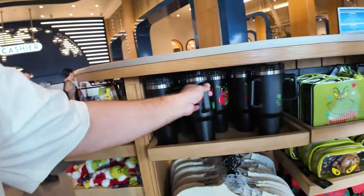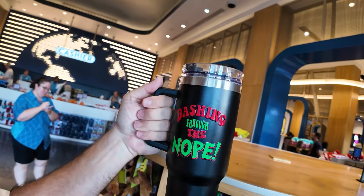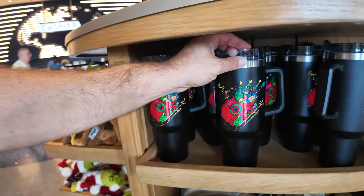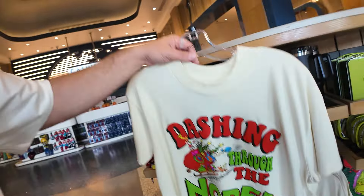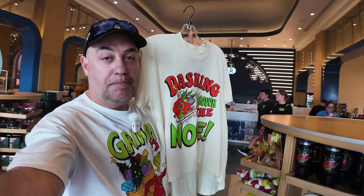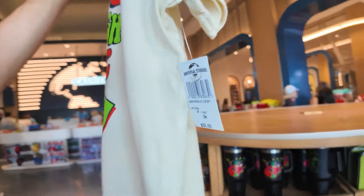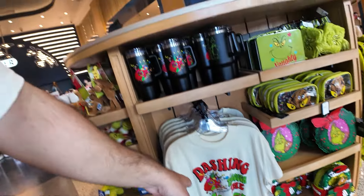It's a Stanley-style cup — we saw one over at Primark. This one is $40 and the Primark one is $18. What do you guys think — which one do you like more? Do you like this one that says 'Dashing Through the Nope,' or the all-green one from Primark? Look at the t-shirt — it's a cream color, a women's shirt. It's the same color as the one that was at Primark, and even the print looks very similar. This one is $33 with no back print.